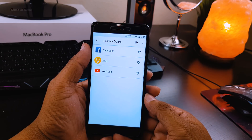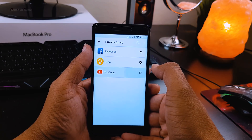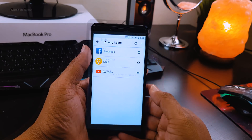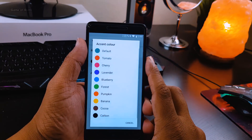One of my favorite features in Lineage OS is Privacy Guard. With this feature you can protect yourself from third-party apps like Facebook so they don't collect your data without your knowledge.